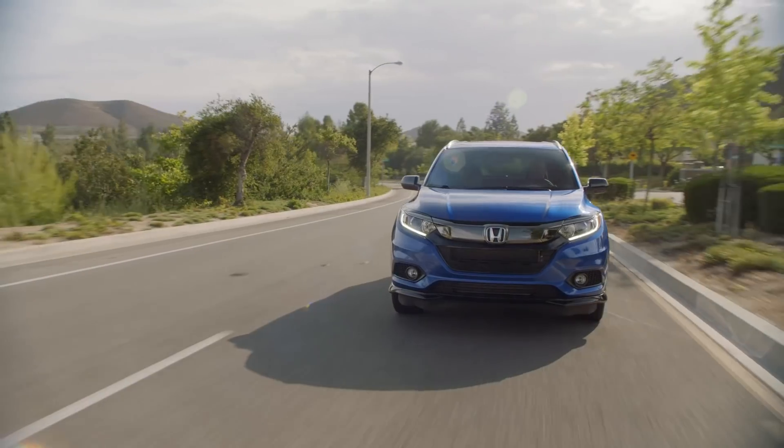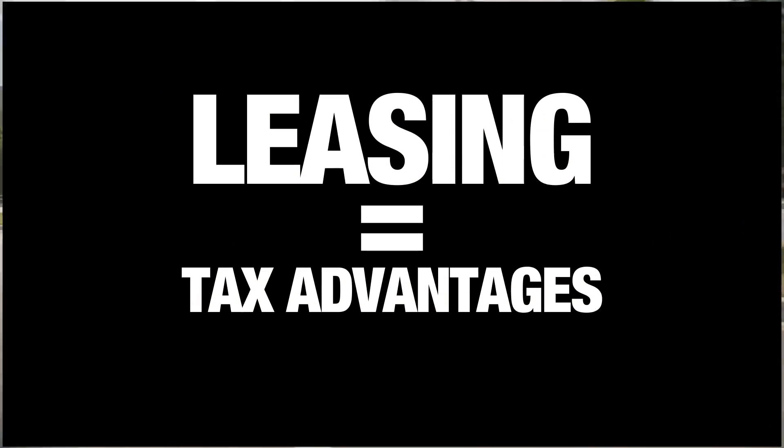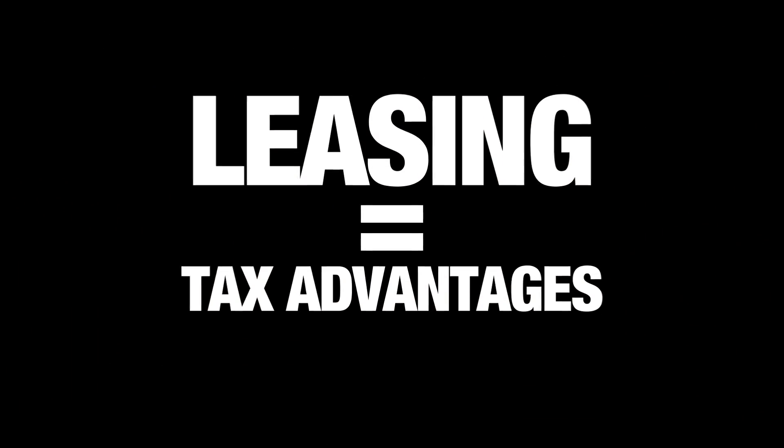And if you drive for business and are self-employed, be sure to factor in the possible tax advantages afforded by leasing. They can make for a great write-off at tax time.